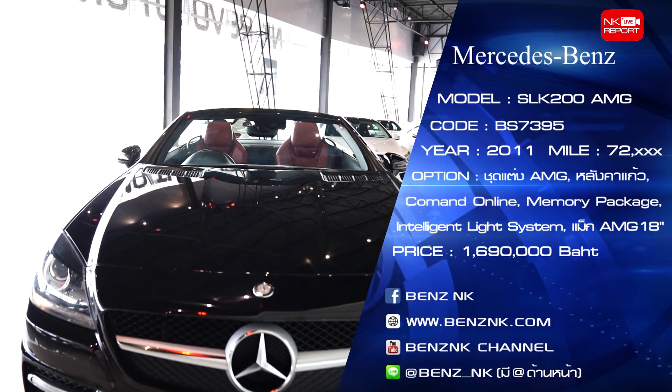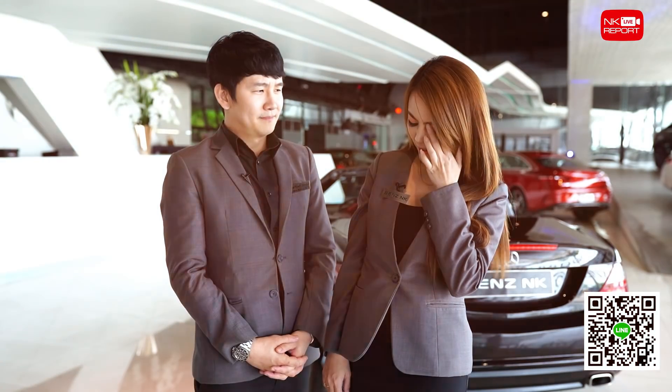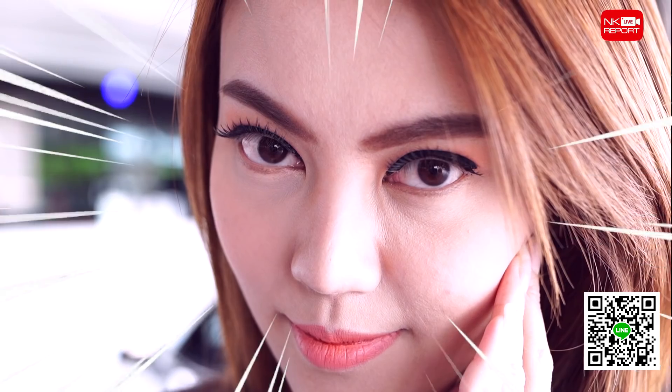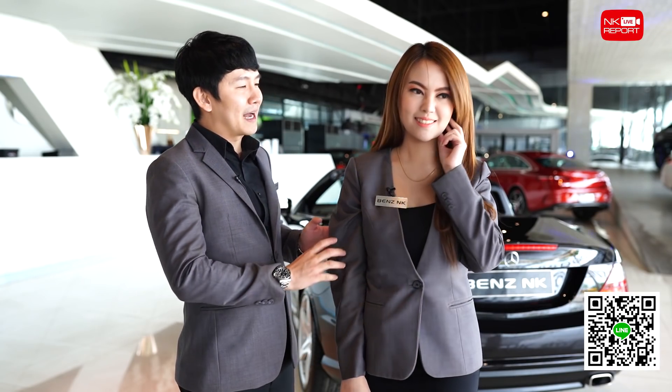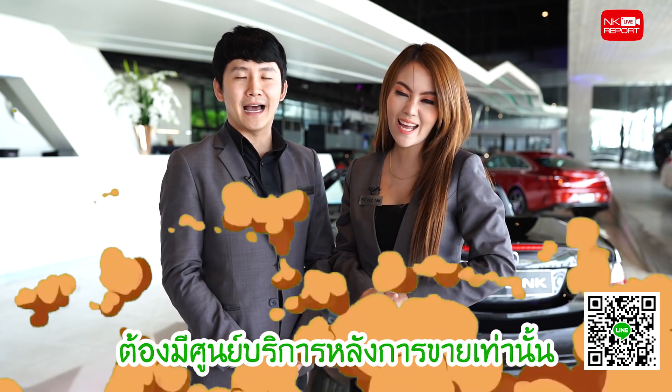ราคาของ Mercedes-Benz SLK 200 คันนี้อยู่ที่ 1,690,000 บาท แล้วพบกันใหม่ในวิดีโอหน้านะครับ บาย-บาย